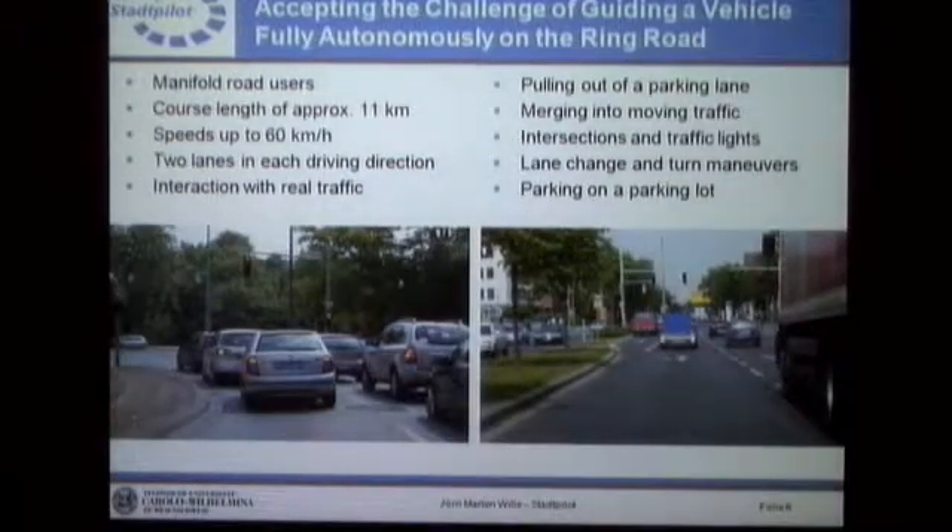Here are some scenes from the ring road. As you can see, there are two lanes in both directions, partly separated — sometimes by physical dividers, sometimes just lane markings. We have intersections with traffic lights, additional turn lanes, and different kinds of road users. Whatever you find on a usual urban road, you can find on the ring road. The overall track is 11 kilometers, and the vehicle speed is usually up to 50, but Germans tend to drive a little faster, so we expect 60–65 kilometers per hour on average. There are many things the vehicle has to do, like merging into moving traffic, navigating intersections and traffic lights, and performing lane change maneuvers for turns.